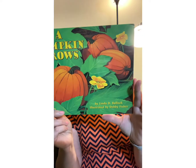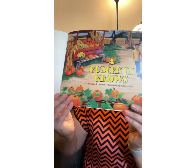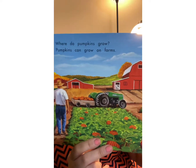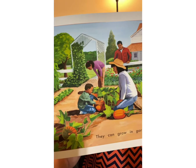Every fall you can see big orange pumpkins. Where do they come from? How do they grow? Let's learn about the pumpkin today. Pumpkins can grow on farms — here we have a pumpkin farm. They can grow in gardens too. Maybe you have a garden and you want to grow your own pumpkins. It looks like this family is having lots of fun growing their own pumpkins.